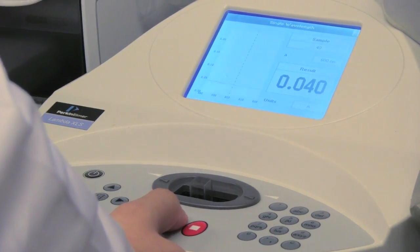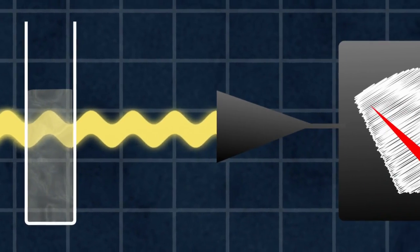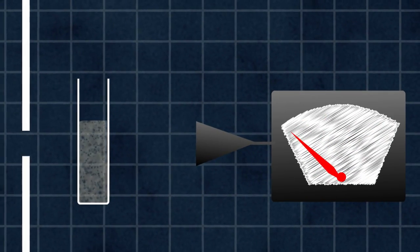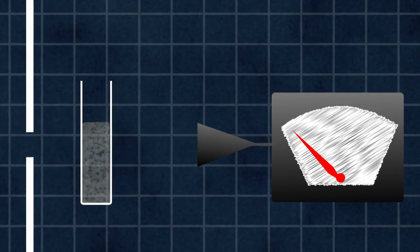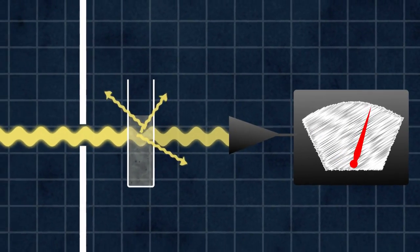To do that, they use a spectrophotometer, which shoots light through the sample at a detector on the other side. If there are a lot of bacteria, most of that light is scattered in random directions and never reaches the detector. If there are very few bacteria, most of the light makes it through.